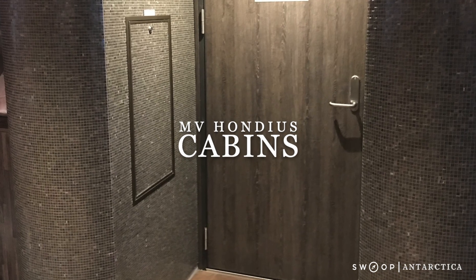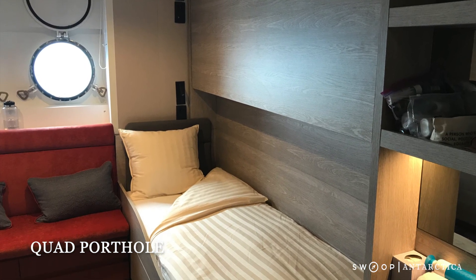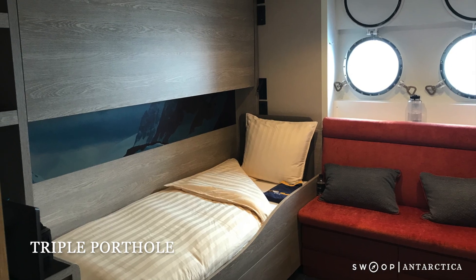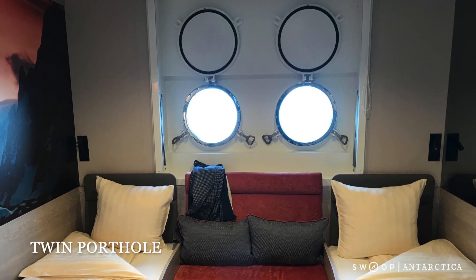All of the cabins on the Hondias are brand new and first-rate. The quad, triple, and twin cabins are all the same size, with the only difference being the number of Pullman style bunks in each room.